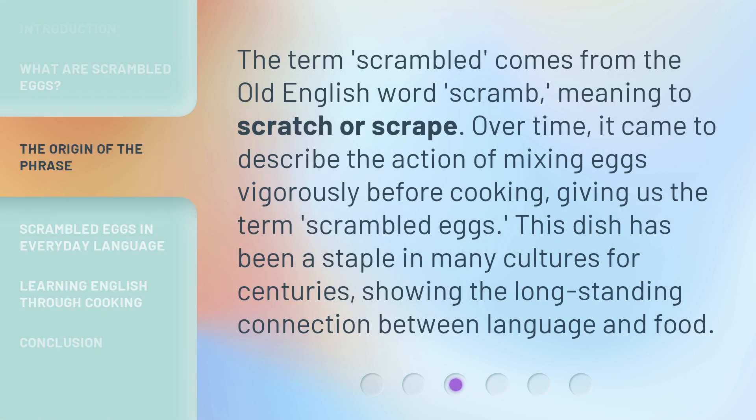The term 'scrambled' comes from the Old English word 'scram,' meaning to scratch or scrape. Over time, it came to describe the action of mixing eggs vigorously before cooking, giving us the term 'scrambled eggs.' This dish has been a staple in many cultures for centuries, showing the long-standing connection between language and food.